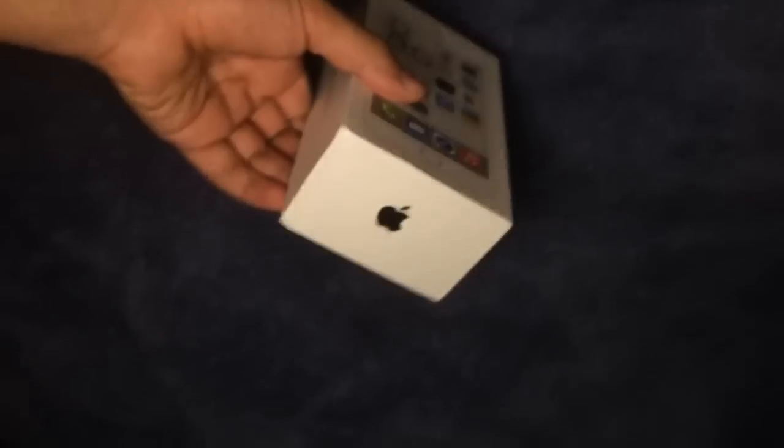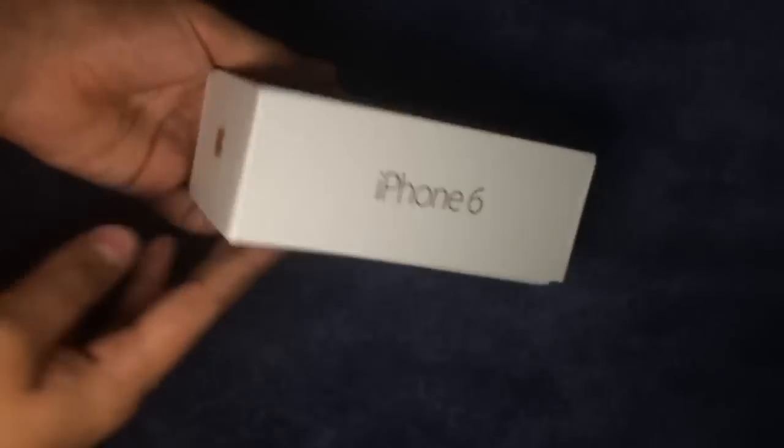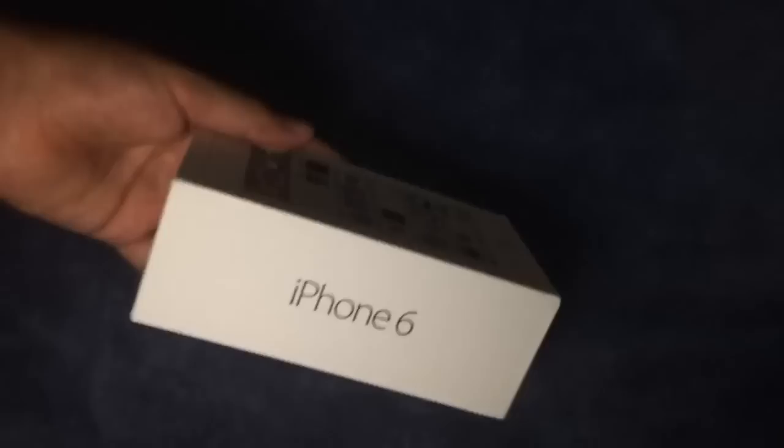Hey guys, I don't have much time. Tim Cook let me borrow this before the conference and we're going to unbox the iPhone 6 here.